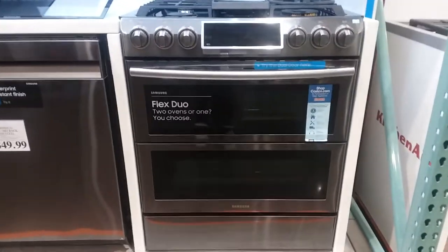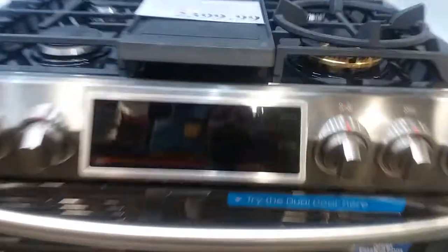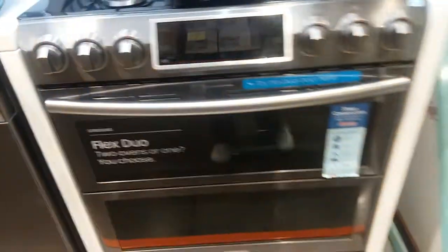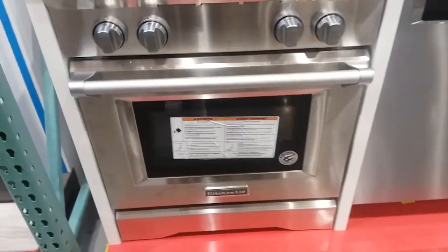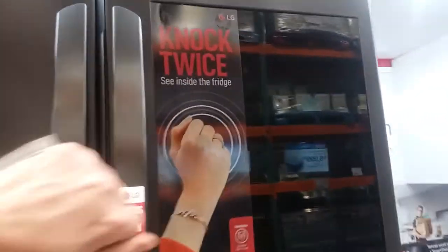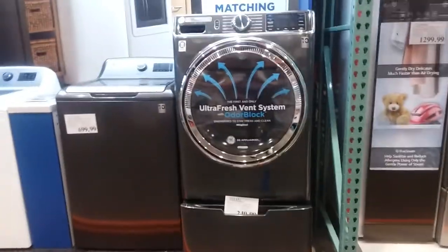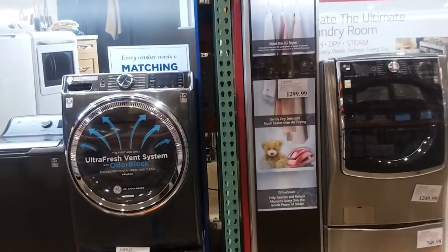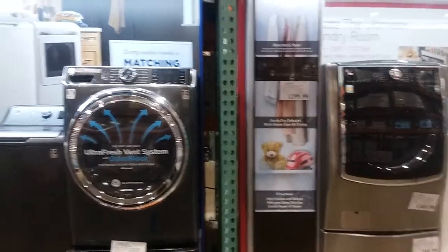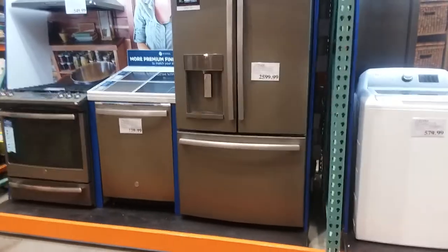Look at these appliances. Oh, I like this. Oh my goodness — I think I'm going to buy a membership just to get that. Or maybe not. Look at this. Watch this — knock twice and see inside the fridge. I want one. I'm going to have to look because I bet you can get these from Sam's Club online. But the cost of a membership just for appliances, I probably wouldn't do.